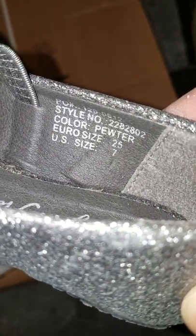Now we have here a pair of shoes by Angels New York. These shoes are color pewter, with a nice bow on them. Euro size 25, US size 7. Very elegant looking shoes.